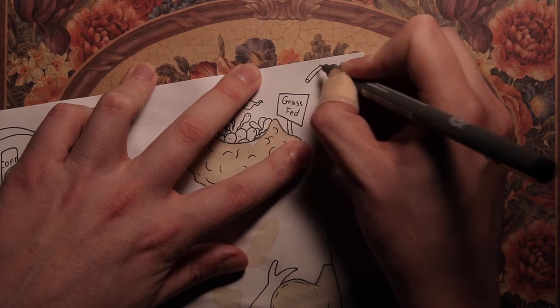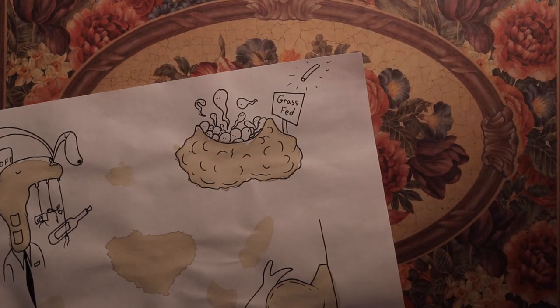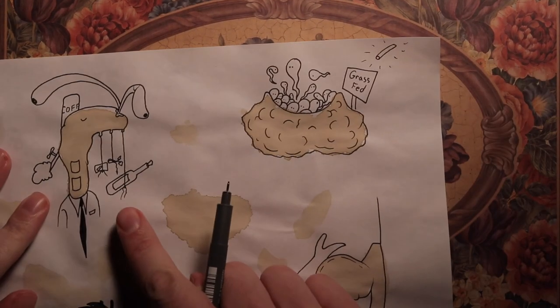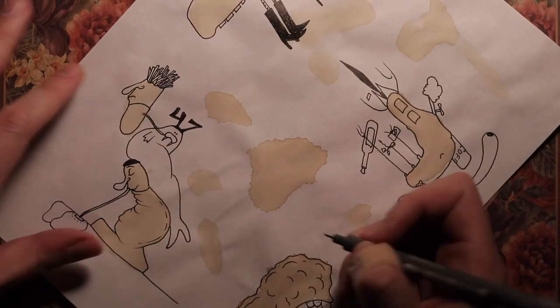Now we've got a nice sunny day, except instead of a sun we have a PVC pipe for some reason. And oh, he finds it hilarious — look at that guy. You can hear his bottles and headphones clinking together.